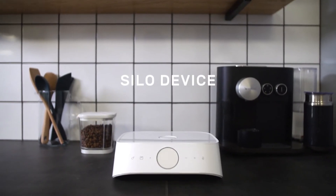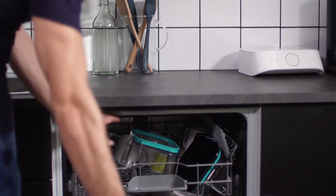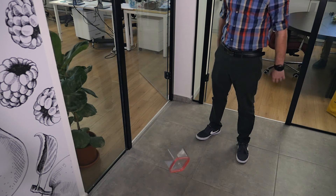Each backer will get a Silo device and a set of our patented containers made from premium trident plastic. They are dishwasher and microwave safe, as well as super durable.